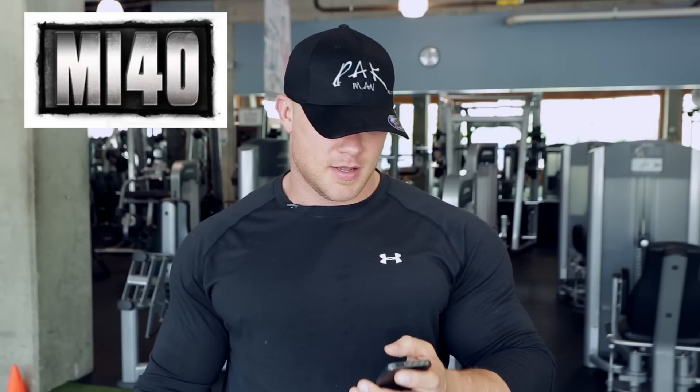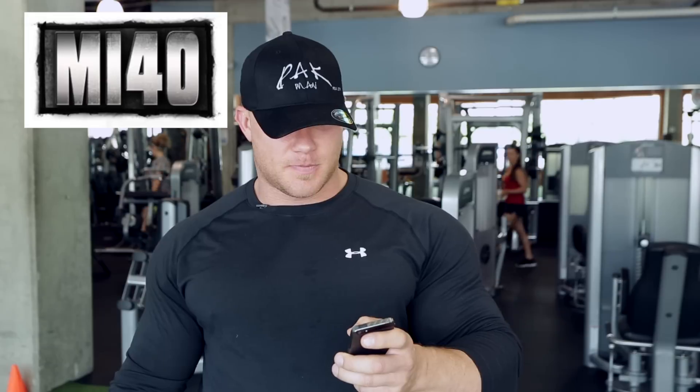What's up MI40 nation? BPAC coming back at you with another Q&A. We have a question from Benny Lee. Benny Lee asks: Ben, what are the best steps to improve insulin sensitivity?